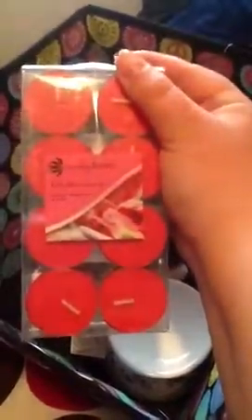Some Juicy Watermelon tea light candles and they smell pretty good. I have another tea light like this except it's pink, and I just got the white one. This is what it looks like.